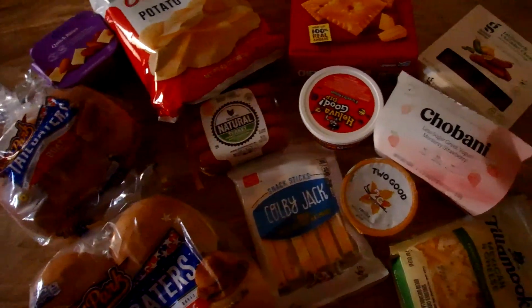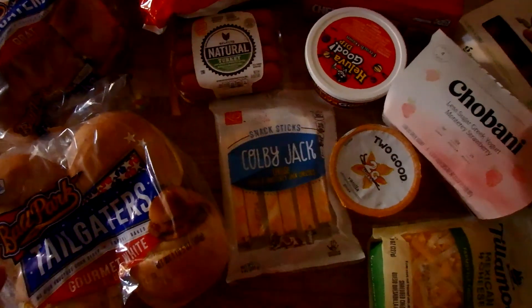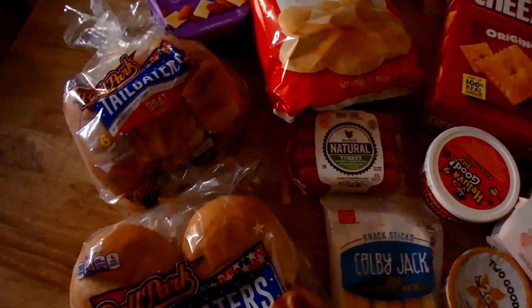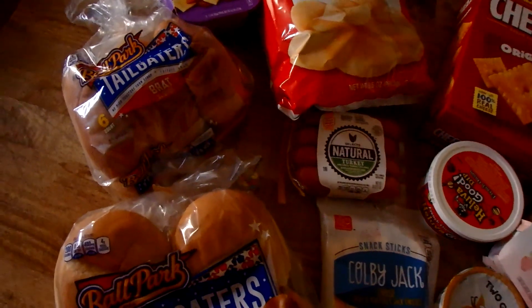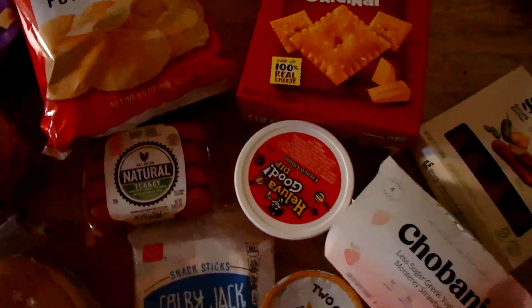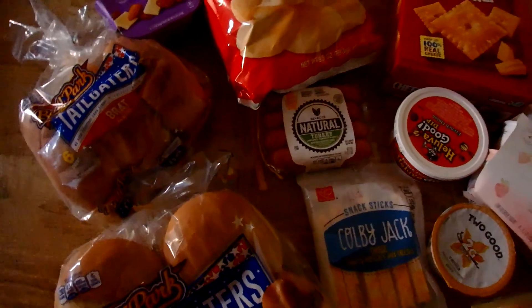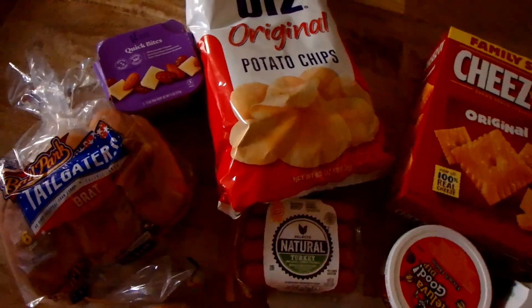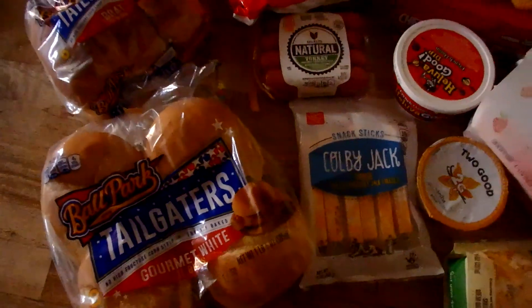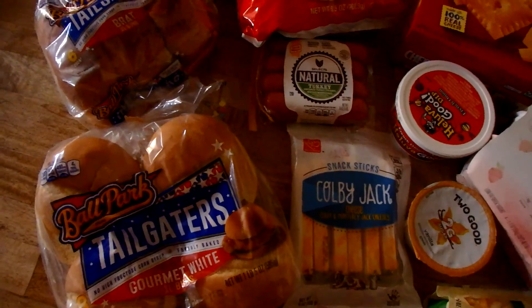This is my last little grocery haul — number three. It's a bit ridiculous but it is what it is. I'm near a grocery store whenever one of my daughters has sports practice, and I tend to take advantage of that. This is actually split between two different stores — Harris Teeter and Target — over a couple of different days.